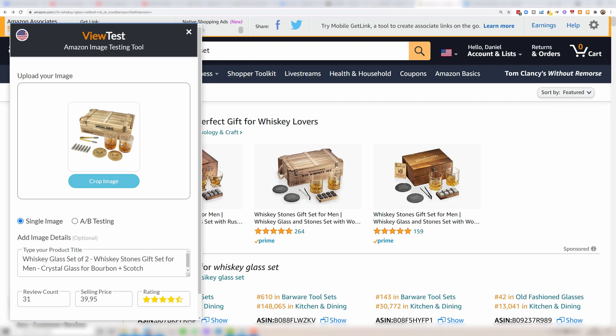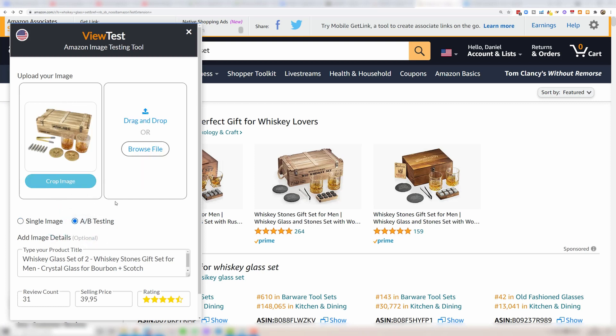Then you want to browse and find your main image, so now we've added our main image from our computer. You can also crop the image or reposition it. You can do A/B testing at this point — if I select that, I can actually choose a secondary main image. This is really useful because it's a good idea to have multiple main images to compare.